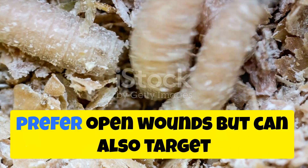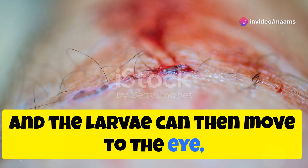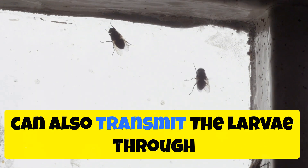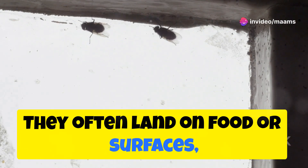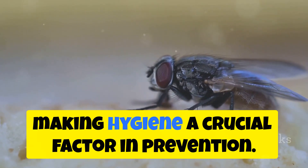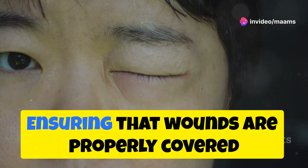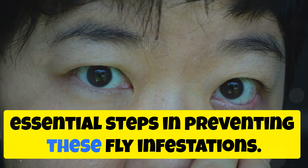Screwworms prefer open wounds but can also target the eyes. They lay their eggs in open sores and the larvae can then move to the eye, causing significant discomfort and potential vision loss. Houseflies, while not as common, can also transmit larvae through their feces or contaminated feet, often landing on food or surfaces and spreading larvae to humans. These flies are attracted to unsanitary conditions, making hygiene crucial. Regular cleaning and proper waste disposal can significantly reduce the risk of ocular myasis.